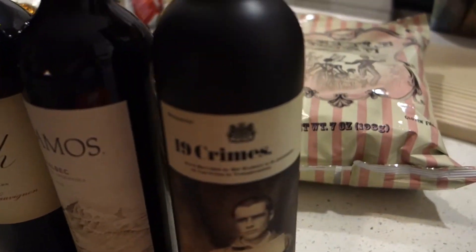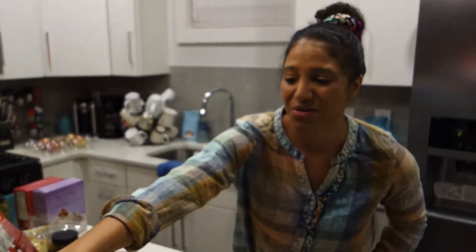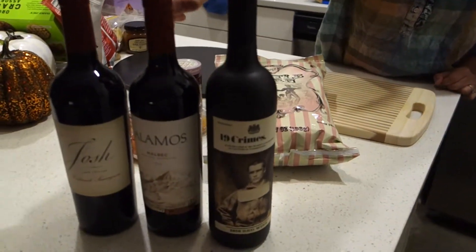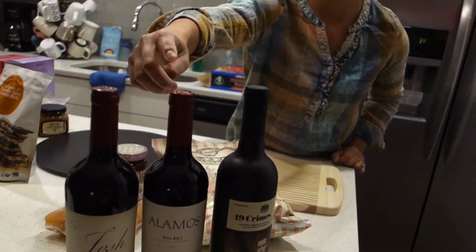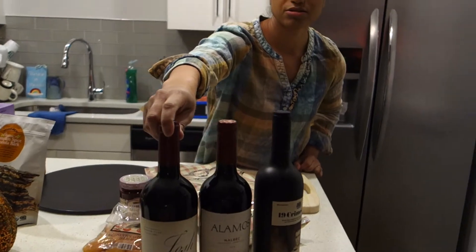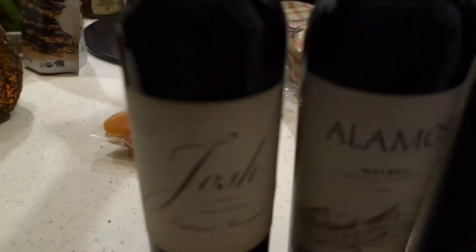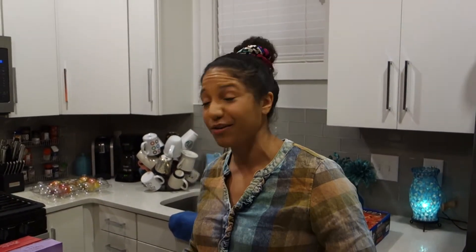I got these all from Costco because I could save a buck or two. This one's one of my favorites — it's a red blend, 19 Crimes, about nine bucks at Costco. This is Malbec — I love Malbec — I think this one was like around $11. And then this is Josh, a Cab Sauv. I figured I'd get three different wines, and people asked if they wanted to bring anything, and I said bring a white wine. I don't like white wine, so that's why I had them bring it.